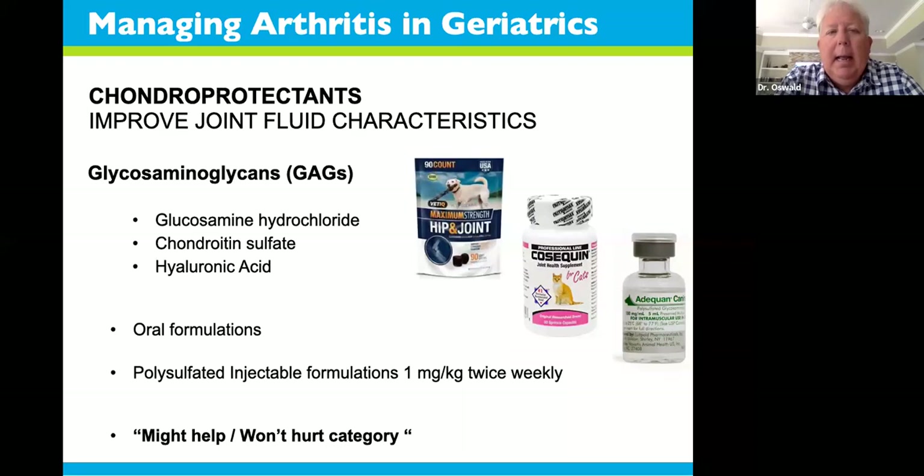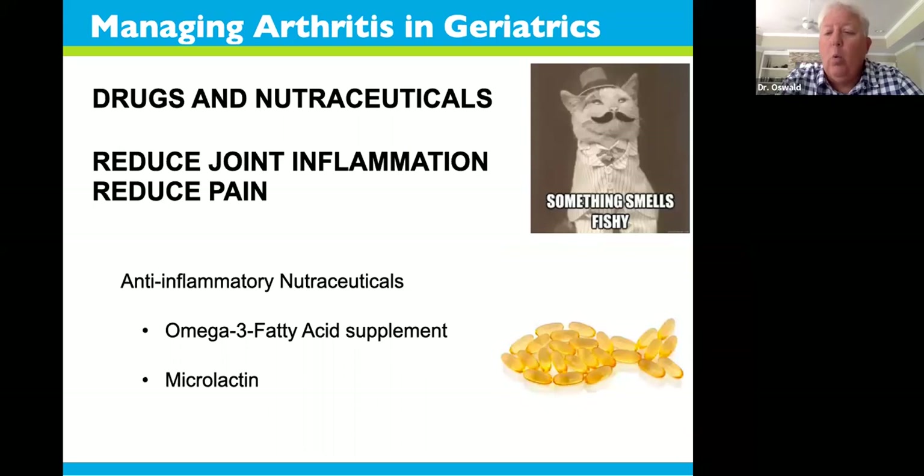The first thing people think about is glucosamine chondroitin. This is a chondroprotectant supplement, not a drug. It improves joint fluid characteristics, but for it to work, you still need a lot of cartilage in your joints. In many more advanced patients, they've already crossed a line where these supplements simply don't provide much improvement. This is why you want to pick up on arthritis early so you can use these supplements when there's still active cartilage. They are safe, don't interact with kidneys, and can be beneficial on a daily basis.